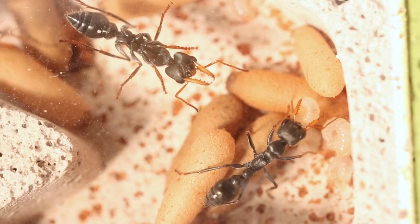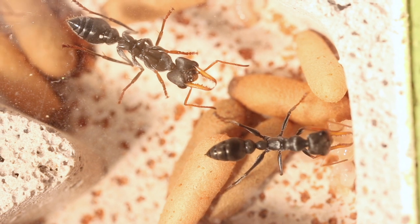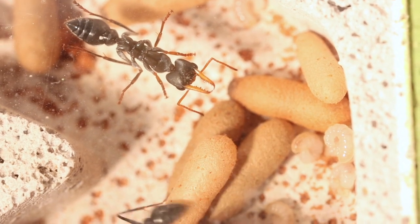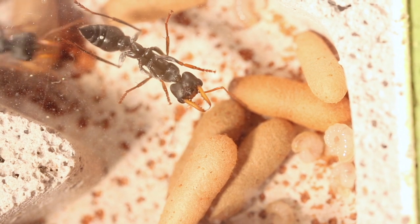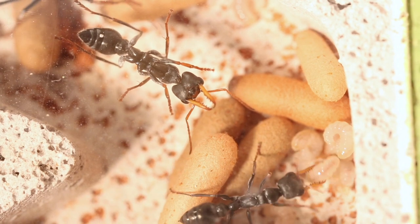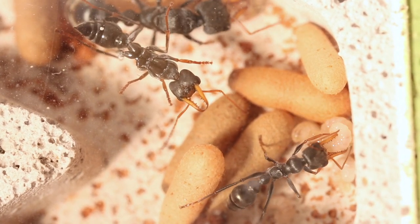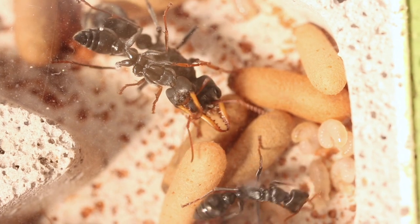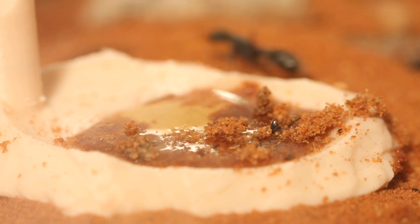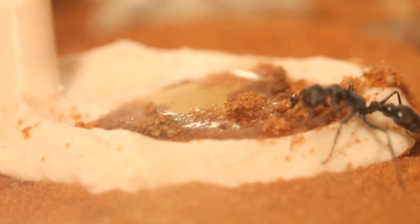I find this species to be the most active colony I have out of my collection and the most productive as well. The bull ant larvae are entirely carnivorous and that's why the jumping jacks are constantly taking down any crickets I deposit for them and immediately taking it to their young.